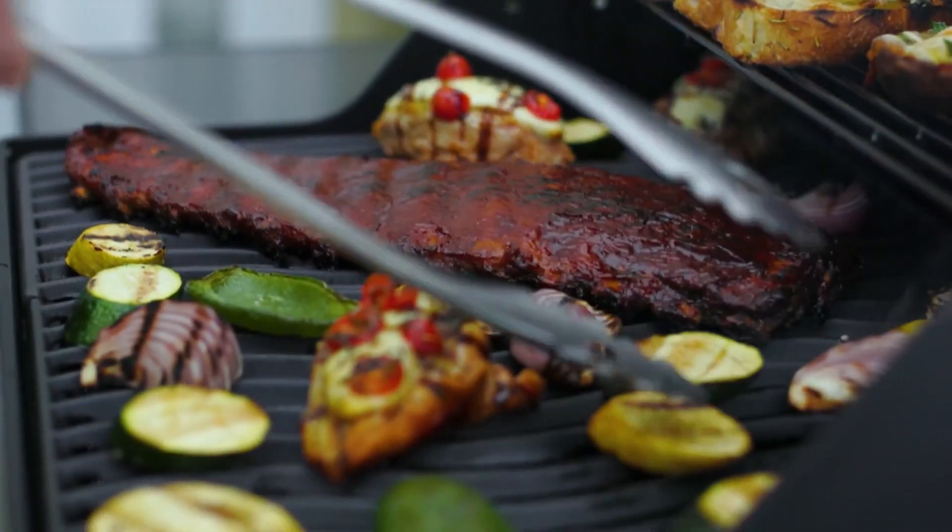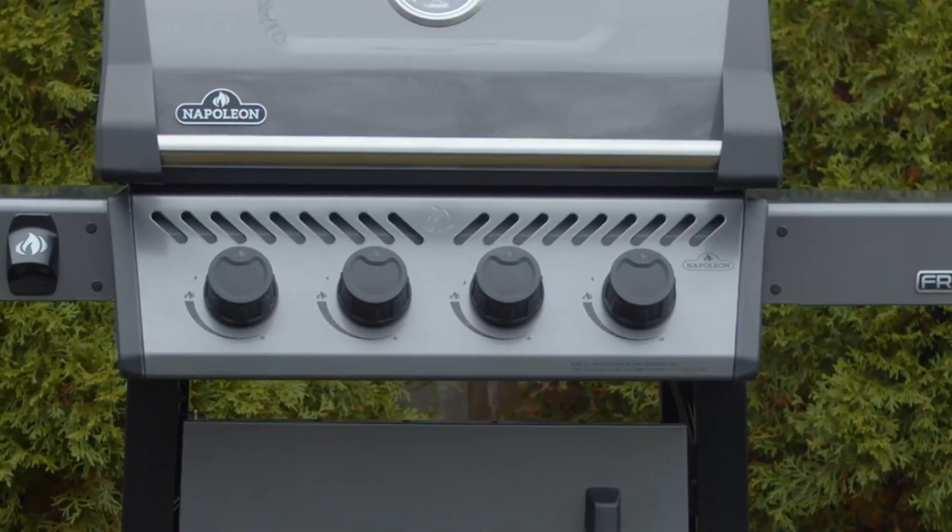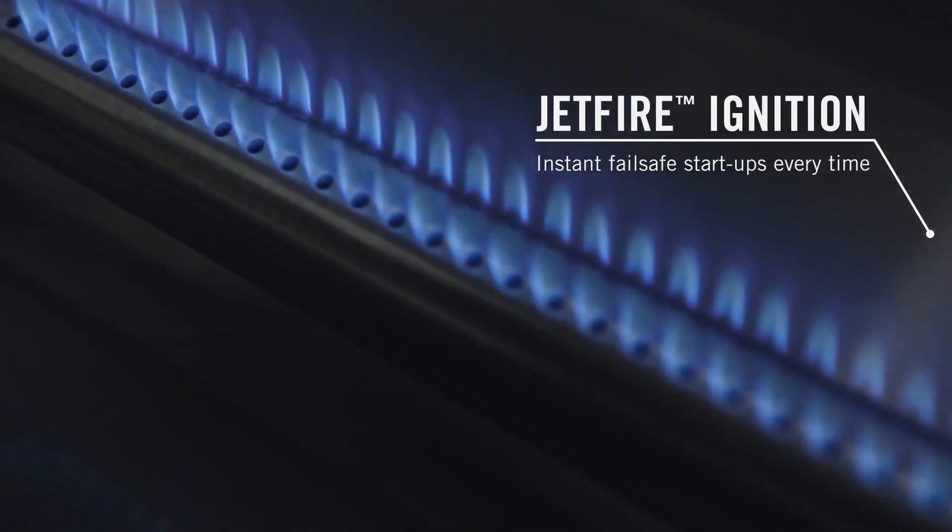And with Napoleon's Jetfire Ignition System, you can light burners independently for direct and indirect grilling adventures.